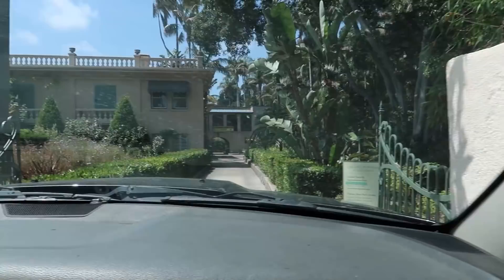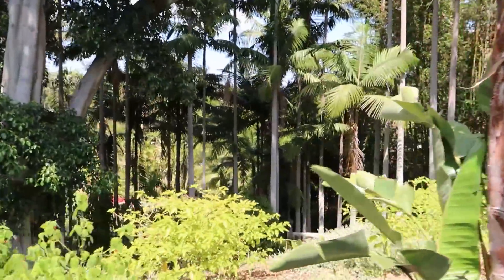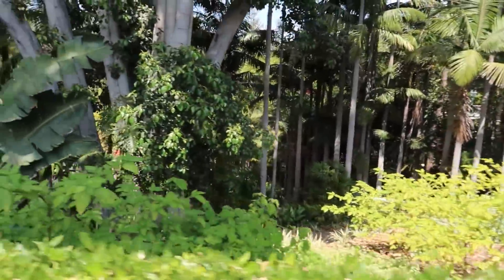Certified wildlife habitat. It's used now for tours and weddings and things like that. Yeah, it's owned by the city of Beverly Hills. And you built it right down there — I can see it right through the trees, all the way down there.